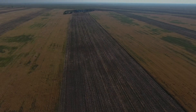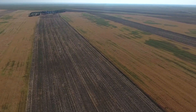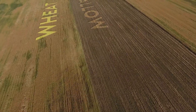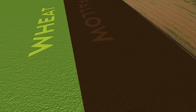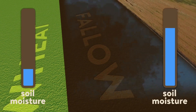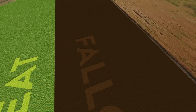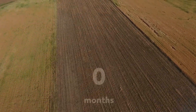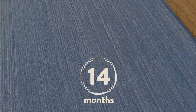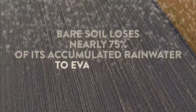Today, the way most dryland farmers cope with the risks of farming in this harsh climate is by growing a single crop through annual cycles of wheat and fallow — essentially resting their soil for a year after each harvest to give it time to collect enough rainwater to produce another crop. But a wheat-fallow rotation requires leaving soil bare for 14 months at a time, and that bare soil loses nearly 75% of that water to evaporation and weeds.